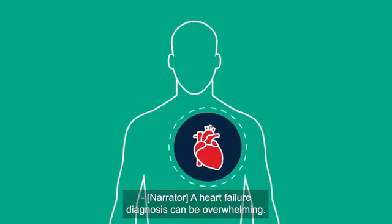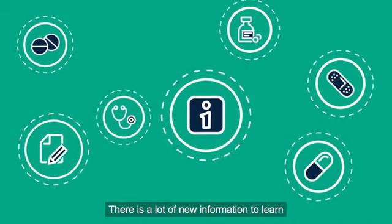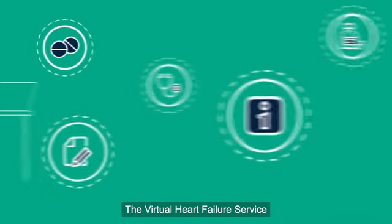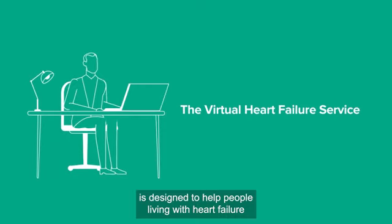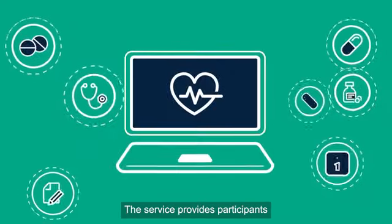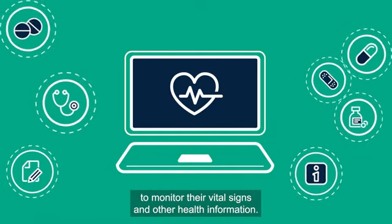A heart failure diagnosis can be overwhelming. There is a lot of new information to learn and often new medications to navigate. The virtual heart failure service is designed to help people living with heart failure manage a healthy lifestyle at home. The service provides participants with the technology they need to monitor their vital signs and other health information.